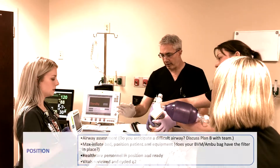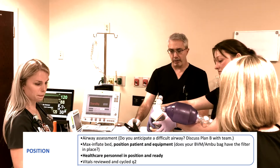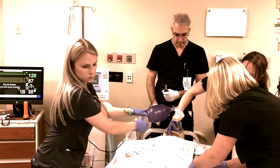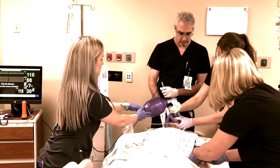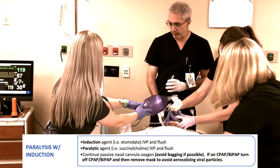All right, are you ready for intubation? Yes. Do you have end-tidal and suction? Yes. All right. Haley, can we put the head of the bed down and give 30 milligrams of Etomidate now, please? Sure. 30 of Etomidate is in. All right, 30 seconds. Okay, let's push 150 of the succinylcholine.